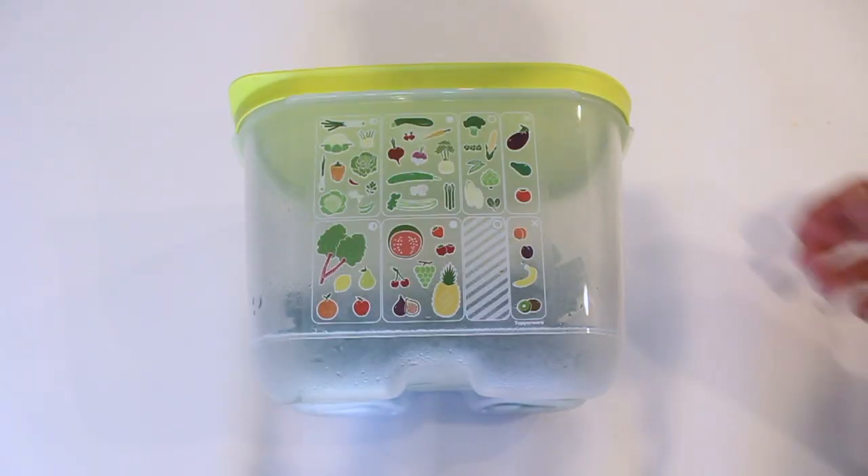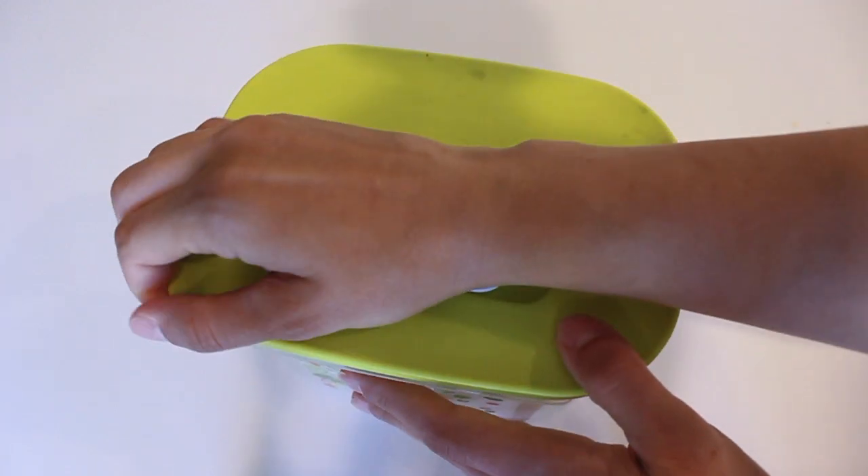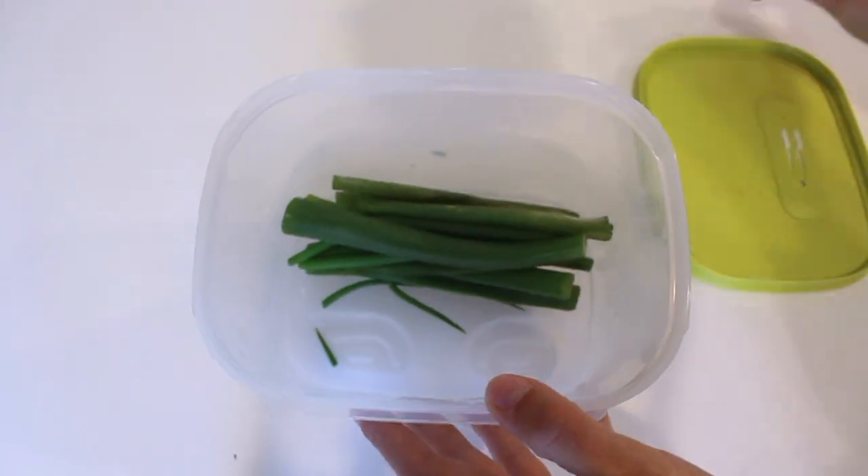My next must-have are my produce containers. These I showed you in a previous video — they are Tupperware containers that have a humidity adjustment on them to make your produce last so much longer in the fridge. This is such an awesome item to have because I love having fresh produce but I'm really bad at eating it all before it goes bad, especially when we're trying to limit the amount of times we're going to the grocery store. These are a real life hack.